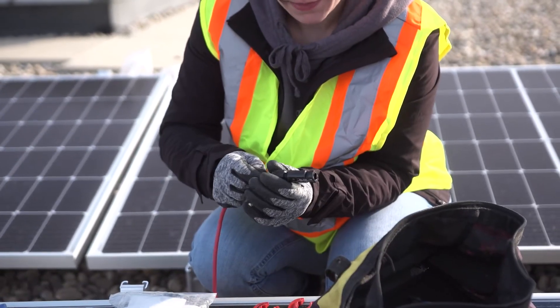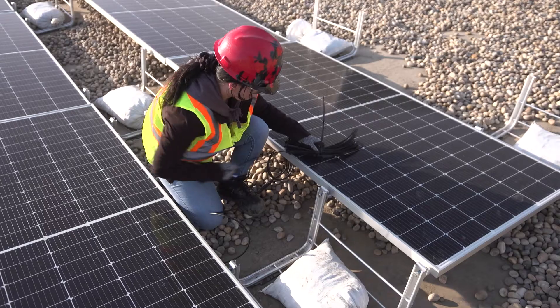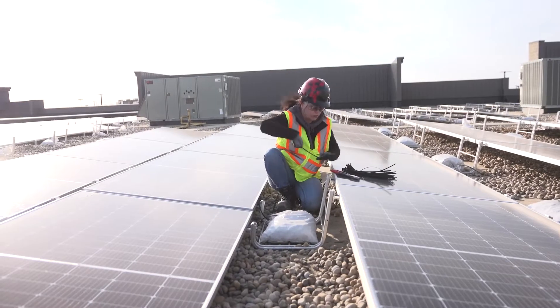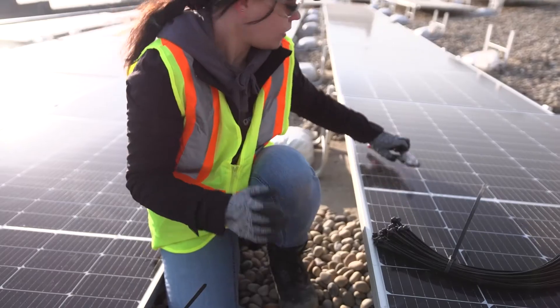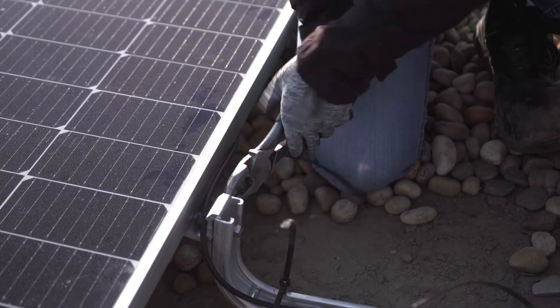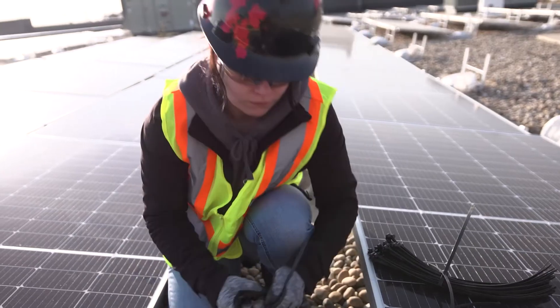To be a solar installer you typically need a two-year technical diploma or an equivalent amount of trades training and experience. Experienced solar installers could advance to supervising roles, or might become estimators or electrical inspectors, or they could start their own contracting business.